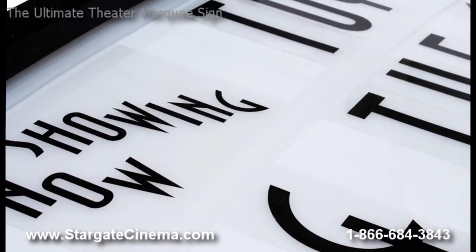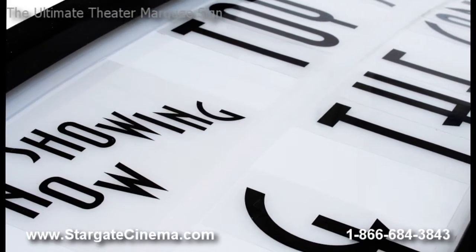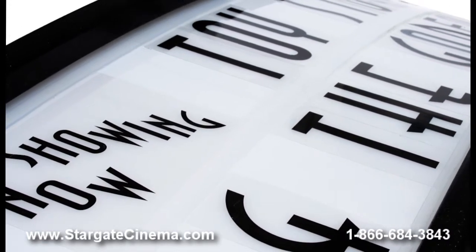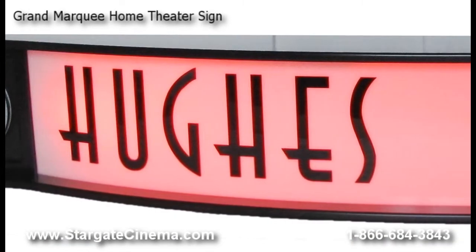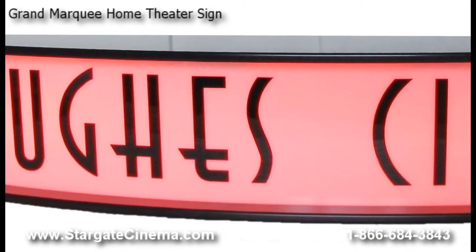The ultimate and quad letter track marquee signs have horizontal track sections where any title or message can be displayed with the included letter pack. This is perfect for changing titles, messages, and greetings for your guests.